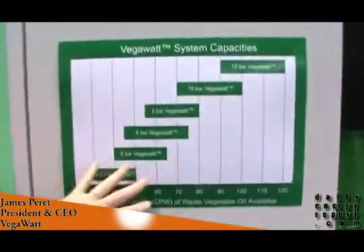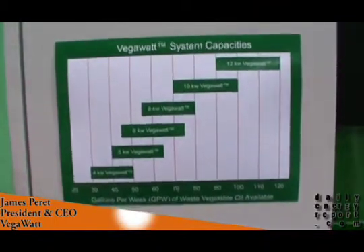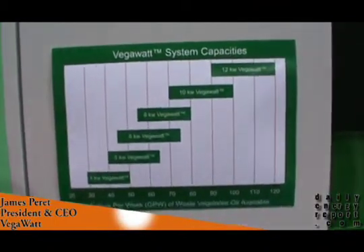Is it a lot of oil that a restaurant throws away? Not really. We have a product range that targets a lot of different typical establishments — everywhere from about 30 gallons a week all the way up to 120 gallons a week, we can provide a unit that will give you a very strong financial return. Above 120 gallons a week, we can put together a custom system for you.